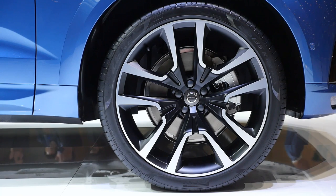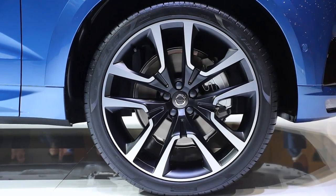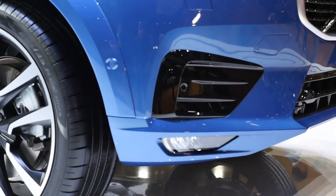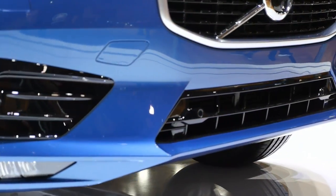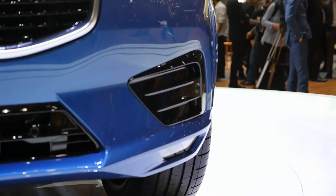22-inch for those rims — that is huge. It might be better for riding comfort to go a little bit smaller, but the wheel arches are quite big, so they can actually fill that up. Here we're getting a closer look at the lower part of the grille, pretty strong in this R-Design line.